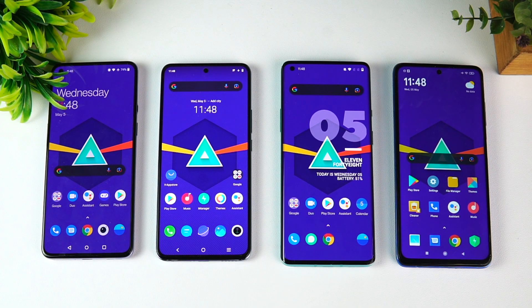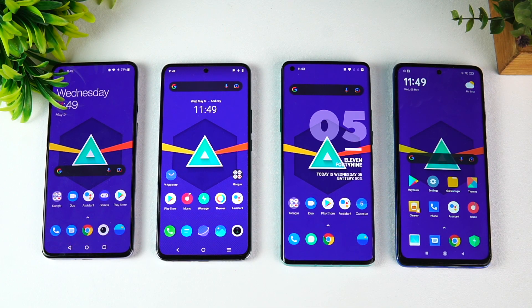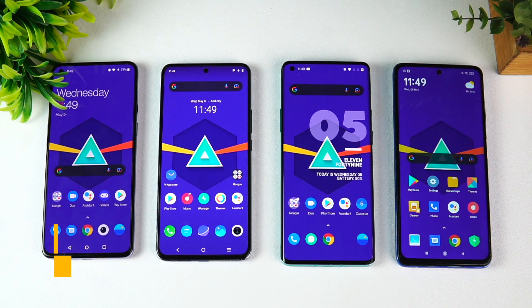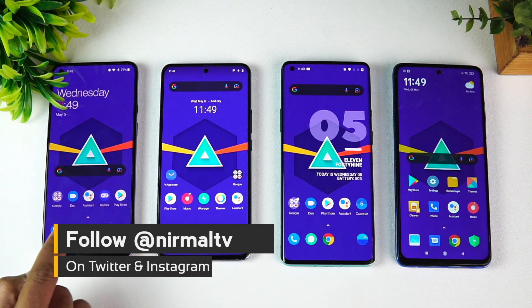Hello friends, welcome to TechNIC. This is Normal here, and in this video we're going to do a benchmark comparison of the Snapdragon 888 with the 870, 865, and the 860. These are four powerful chipsets in the 800 series. The 888 is the most recent one, the 870 was also launched earlier this year, then we have last year's 865, and the 860 is also launched recently.